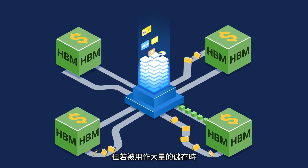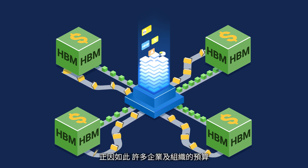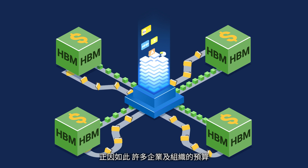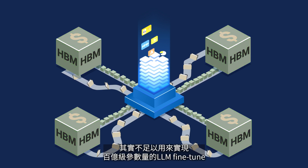But when it comes to models with billions of parameters, the dollar per gigabyte costs can really hurt. The amount of HBM many businesses and organizations can feasibly afford simply isn't enough to achieve high-level LLM fine-tuning with tens of billions of parameter counts.